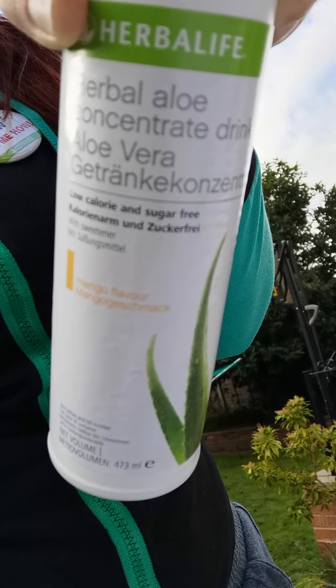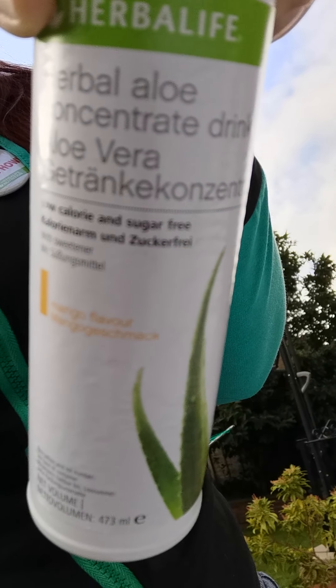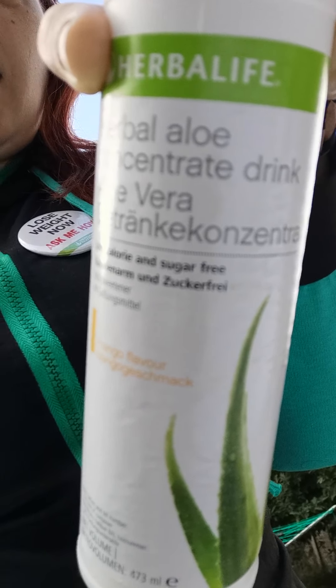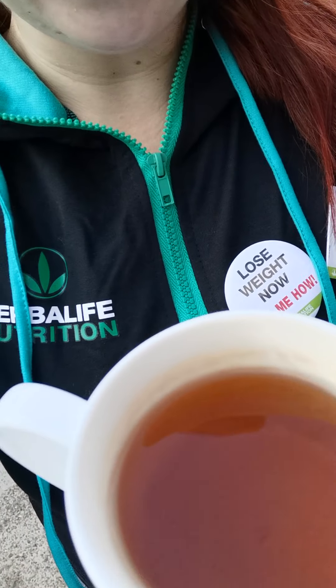The mango aloe has 40% aloe vera juice, no artificial flavors, and no added sugar. It livens up water, so you can have it just with water or add it to pretty much most of the products. I absolutely enjoy it in a cup of tea — it adds a little bit of sweetness to the morning cup, which I have here. I haven't got a sweet tooth when it comes to drinks, but it adds just enough.